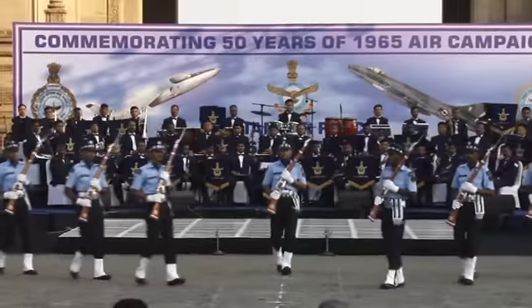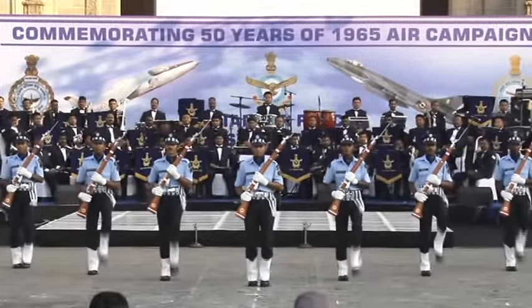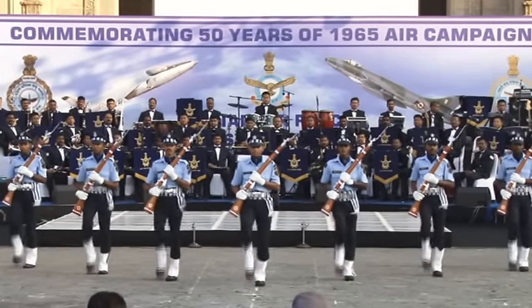Coming up, the first formation — ladies and gentlemen, the V formation. From here, the team will advance forward to present their impressive rifle skills in a closer view to you all.